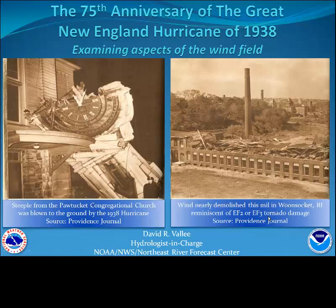This is the third in a five-part series of short vignettes honoring the 75th anniversary of the Great New England Hurricane of 1938. This segment is going to discuss the unique behavior of the wind field associated with land-falling hurricanes here in New England.